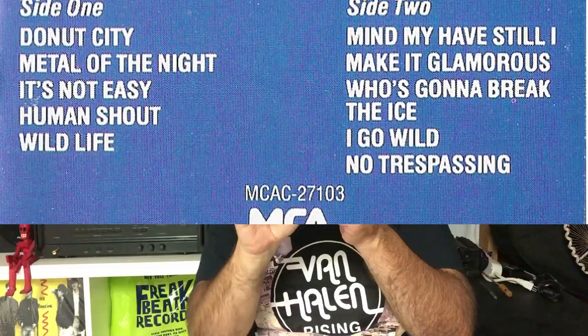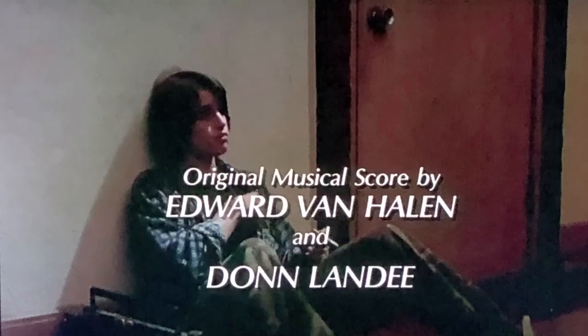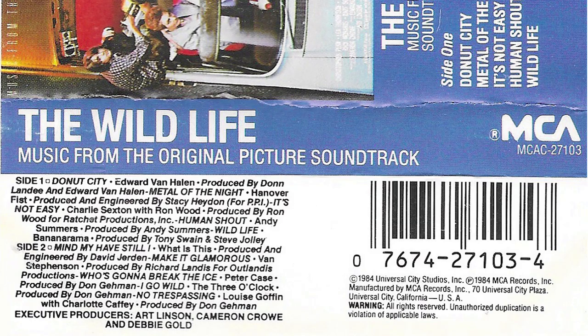Also from 1984 we have the Wildlife soundtrack, and obviously I picked this up for the Edward Van Halen track called Donut City. That's the only Edward Van Halen music on here — he did the score for the whole movie, but the only thing included on the soundtrack was Donut City. This has never been released on CD officially — there are bootlegs, but it was only ever released on vinyl and cassette. You can listen to Donut City on YouTube though. It's a really good track.